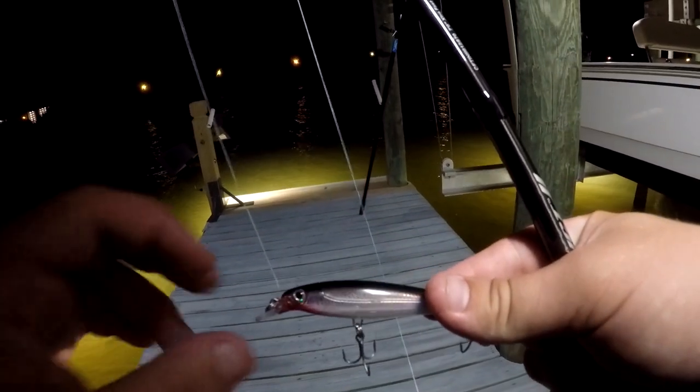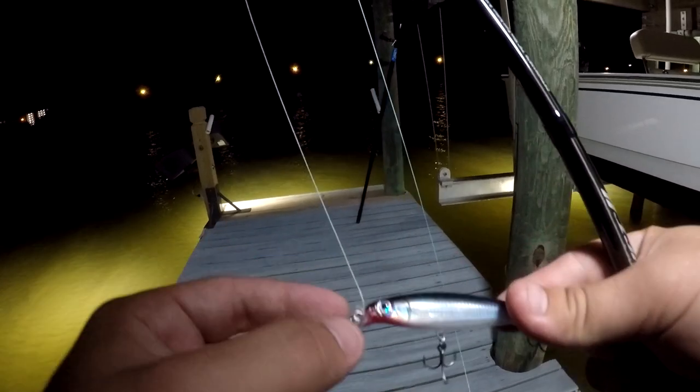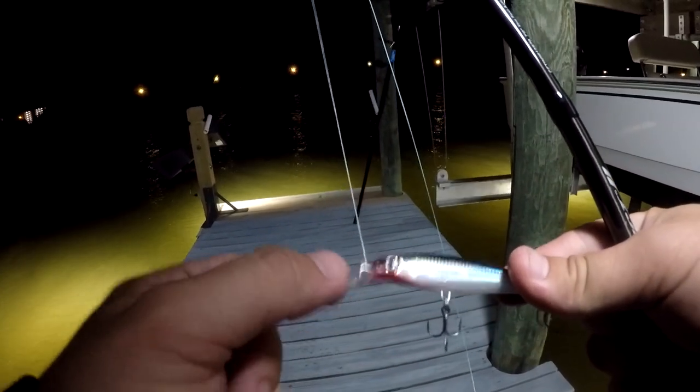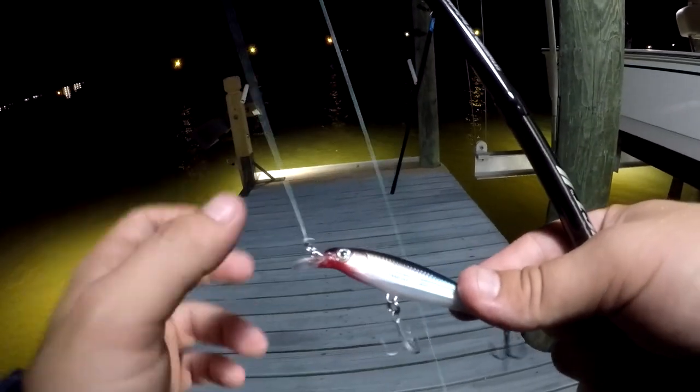To get things started, we're going to use a tried and true color — this black and white pattern with a little bit of red at the bottom of the bill. With this larger bill, we get a little bit more action so we can work this thing not only deeper, but at a slower speed. But since they're feeding so actively right now, I don't think we're going to have to worry about it.